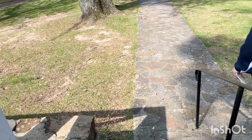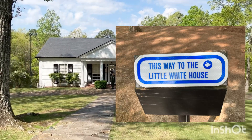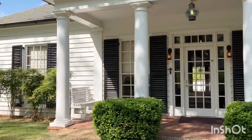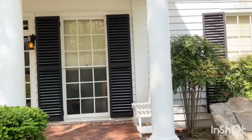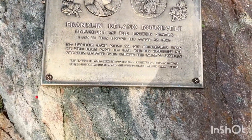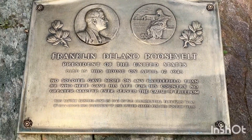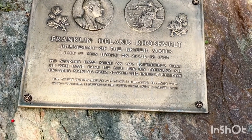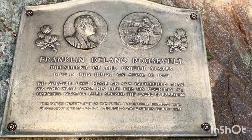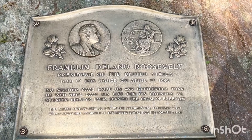The next stop is the Little White House. That's it — that's the Little White House. April 12, 1945. 'No soldier gave more on any battlefield than the creator martyr ever served the cause of freedom.' This tablet was erected June 25, 1947 by presidential electors who in 1944 chose him President of the United States for his fourth term. Wow.